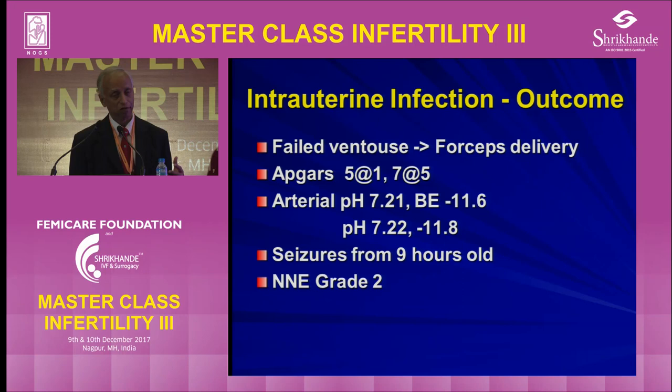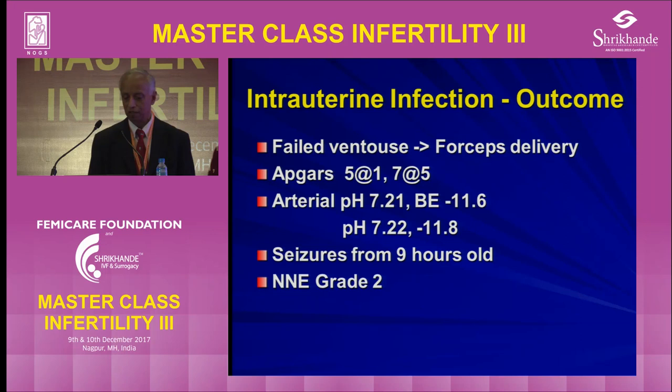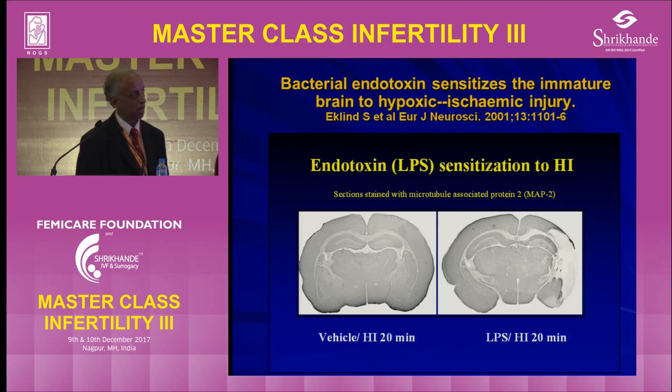Did we manage her well? The key question is whether a case was filed against us. The savior would be an MRI on this baby. If the MRI shows no bilateral cortical atrophy or hypothalamic injury, it is likely due to infection, and you can argue that even earlier delivery would not have prevented the injury. As an animal experiment shows, when lipopolysaccharide from bacterial walls is introduced and hypoxia is induced, and animals are sacrificed a few days later after resuscitation, there is massive brain injury where infection is present.